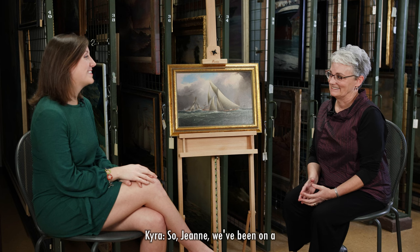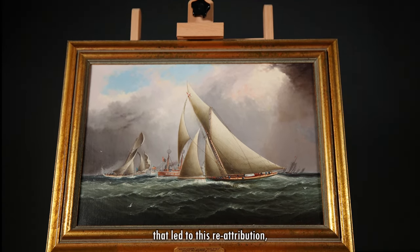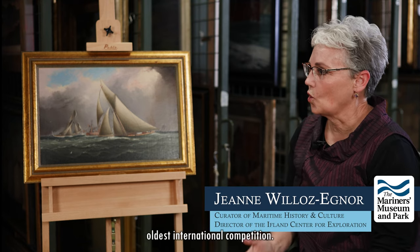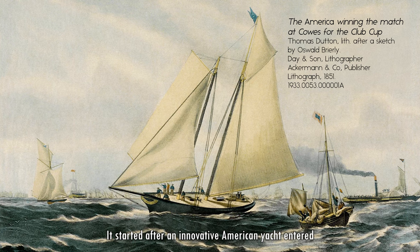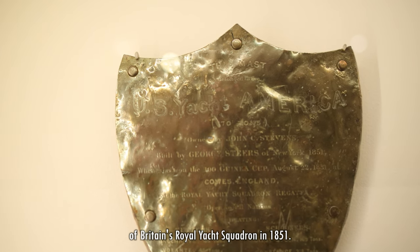So, Jean, we've been on a little bit of a wild ride with this painting. But before we dive into the process that led to this reattribution, can you tell us a little bit about the America's Cup history? The America's Cup is the world's oldest international competition. It started after an innovative American yacht entered and won a race against boats of Britain's Royal Yacht Squadron in 1851.